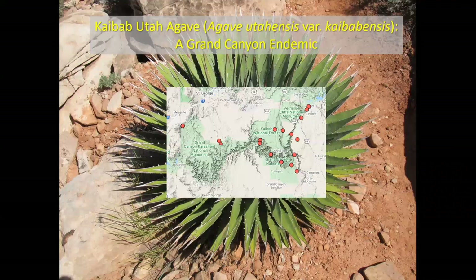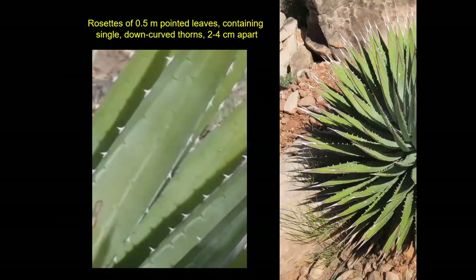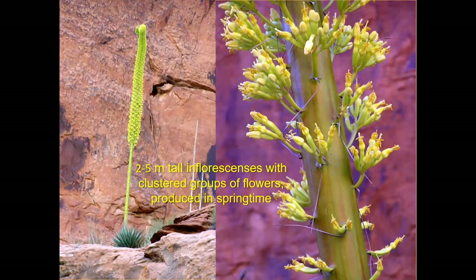Looking at its range, the bulk of the population is in the eastern basin of Grand Canyon — this really should probably be considered a Grand Canyon endemic, at least for this reach of the Colorado River. It's very common along the river on all the desert slopes. It has sharp hooked thorns along the edges pointing downward, about an inch to an inch and a half apart. It's a very distinctive plant — you see it and right away you know it's something you don't want to mess with.